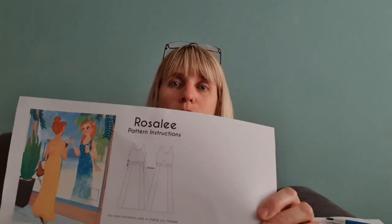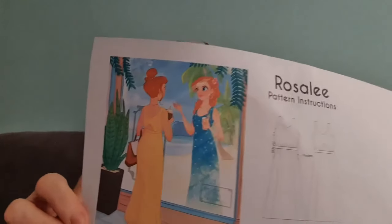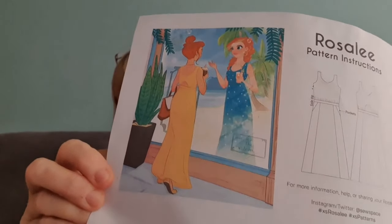Good morning everyone and welcome back to my vlog. My name is Jenny and this is my channel, Jenny Loves to Sew. I'm really excited about today's make because it's a pattern test I've done recently, and the pattern has just been launched so now I can actually talk about it. The pattern is the Rosalie dress by Experimental Space, and it's this gorgeous maxi dress.